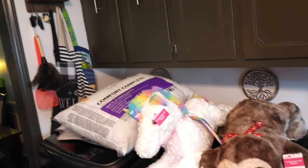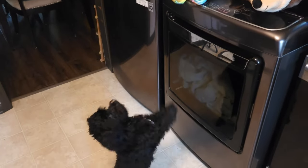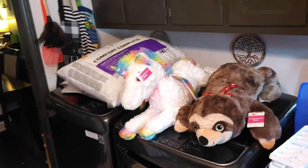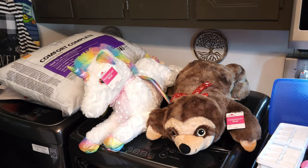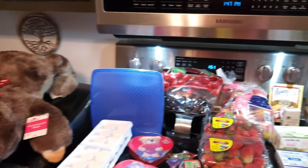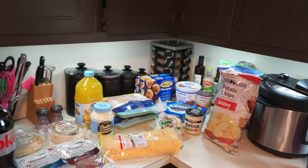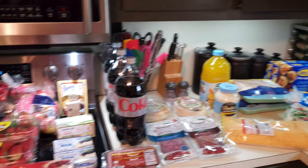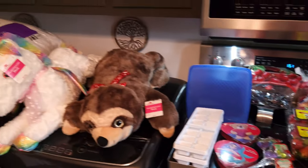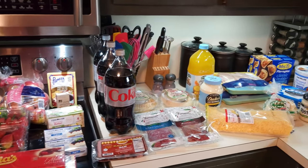Let's get started on this grocery haul. And if you hear a begging dog, he wants a stuffed animal and it's not his and he can't have it. So you'll have to excuse him because he is really wanting it bad. Here is what I got at the grocery store this week — not a ton, but a good little bit. Didn't get as many good deals as I did last week, but still saved about $30.